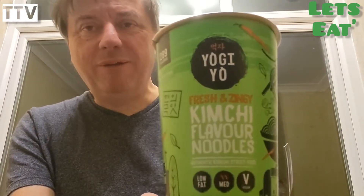Guess what? We're eating noodles in a pot. Yo-Gi-Oh! It's kimchi flavour instant noodles — fresh and zingy. A rich and tangy noodle dish with a hint of spice inspired by Korea's national food, kimchi. So basically street food in a tub.